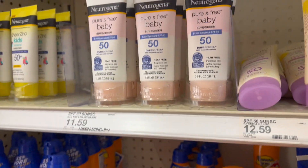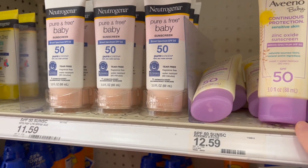Neutrogena Ultra Sheers always burn my eyes. Neutrogena Baby — super white, like white cast on your skin. Thick and pasty. I don't like any of those.